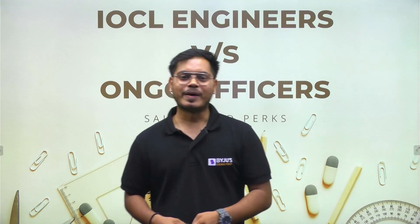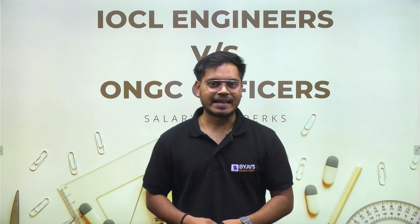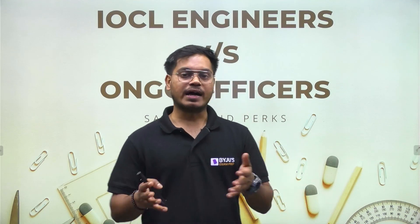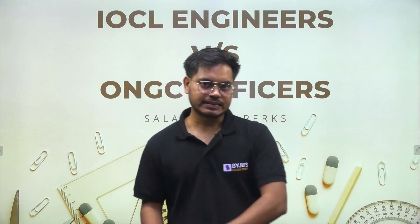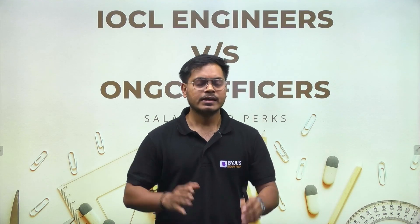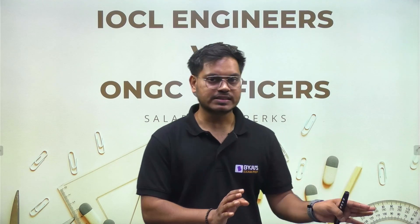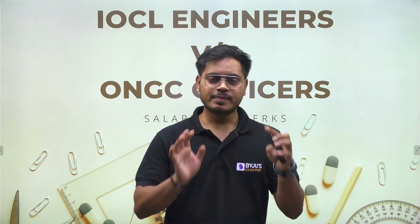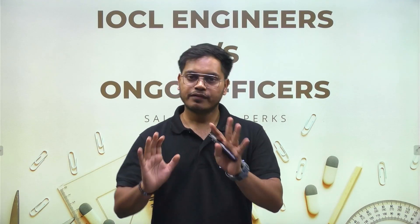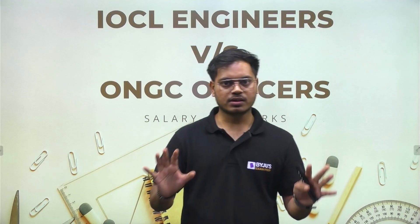Hi everybody, welcome to the BYJU's Exam Prep Civil, Mechanical, and Electrical YouTube channel. In this video I am going to talk about IOCL versus ONGC salary and perks. I have a lot of students asking about this, and that is the only reason I am making this short video to summarize this particular confusion clearly.